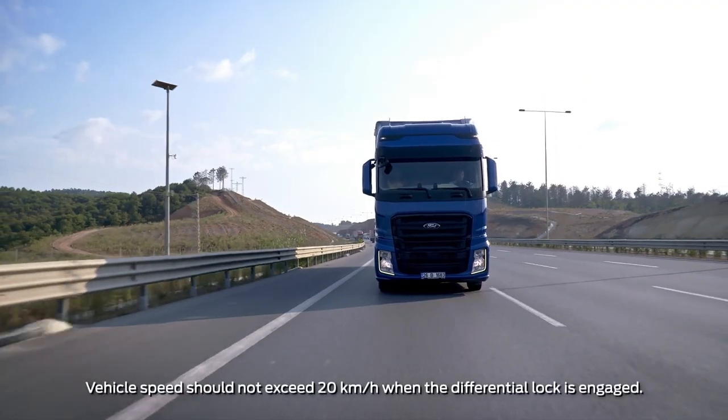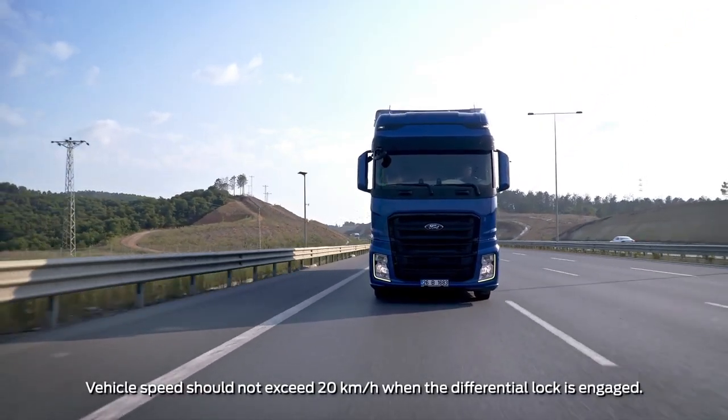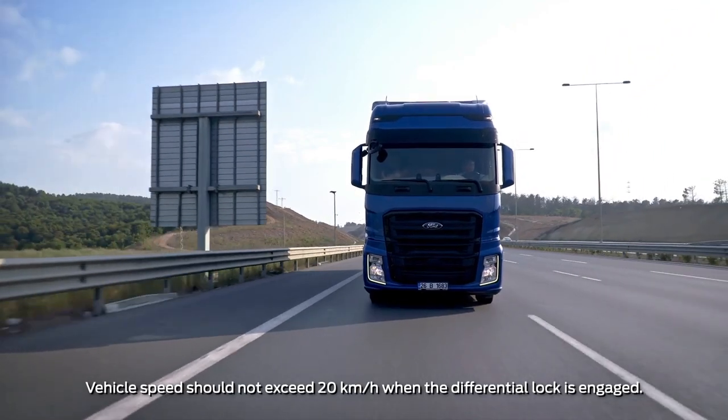The differential lock can be activated in bad or slippery road conditions where high traction power is required.